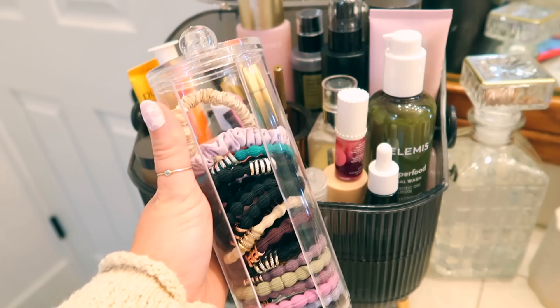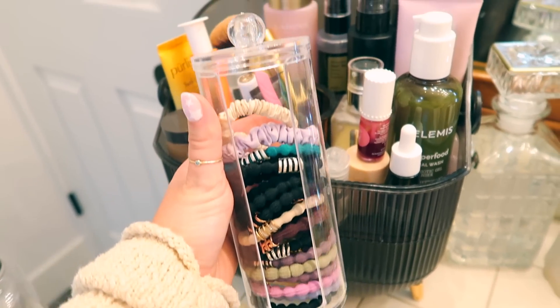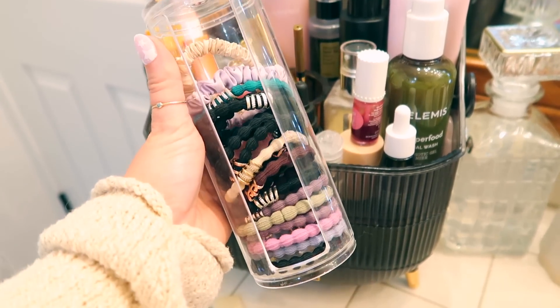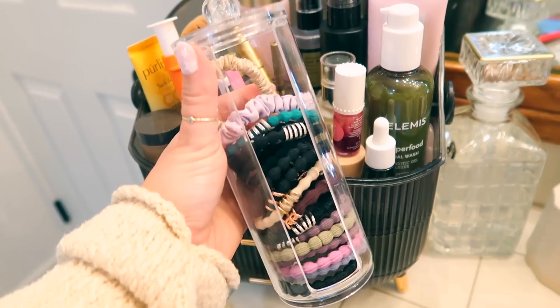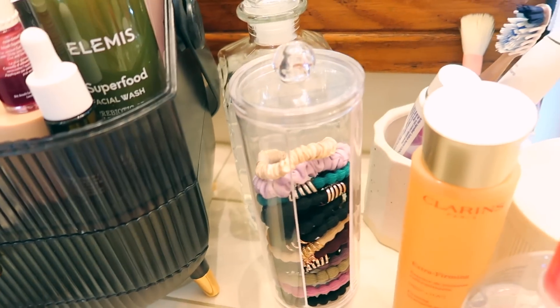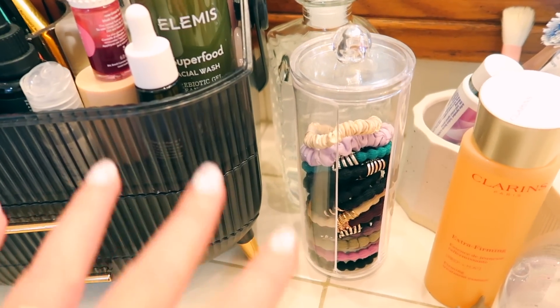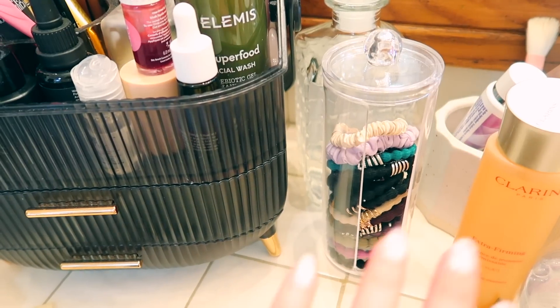This next item is a scrunchie organizer — just a clear acrylic holder with a little opening and a lid you can take off. It's $3.48. I keep it in my bathroom so I can quickly grab a scrunchie when I need to tie my hair up for skincare. All your scrunchies stay organized and you won't lose them.